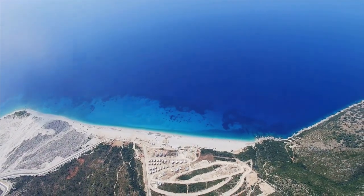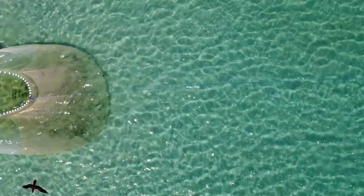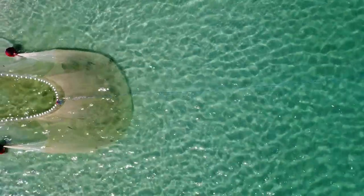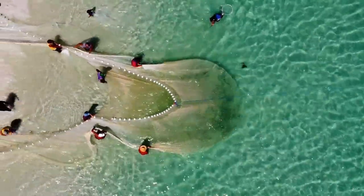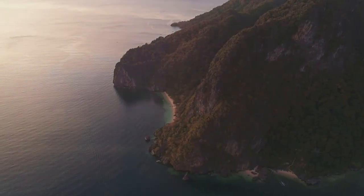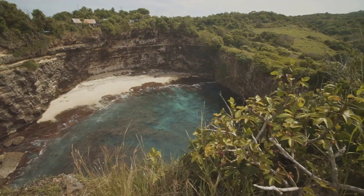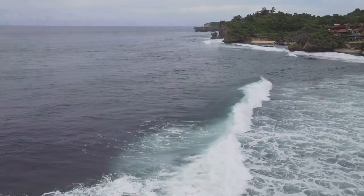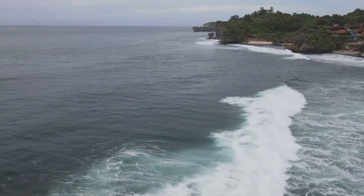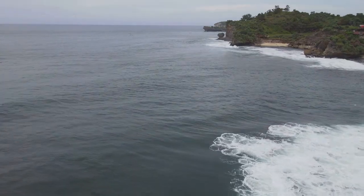Our drone soars above the Javanese coastline, the turquoise waters sparkling below. We're on the hunt for another hidden gem, a beach whispered about in hushed tones by local fishermen — Pantai Taman. The landscape here is a study in contrasts. Hidden among these cliffs, like a secret whispered to the waves, lies Pantai Taman. The only sounds are the gentle lapping of waves on the shore and the calls of exotic birds hidden in the lush foliage.